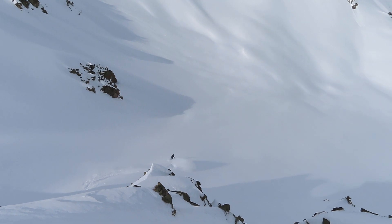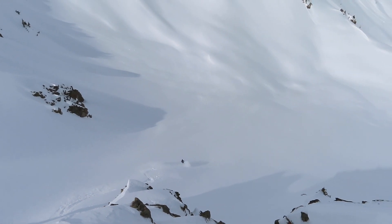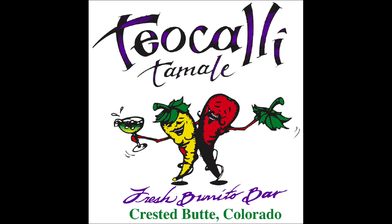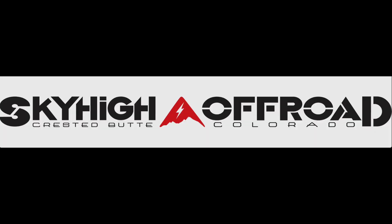Hopefully that's helpful to look at some decision making while traveling through terrain with the current avalanche problems. Stay up to date at cbavalanchecenter.org. We sure thank you for your support and hope you're having a great time out in the backcountry.